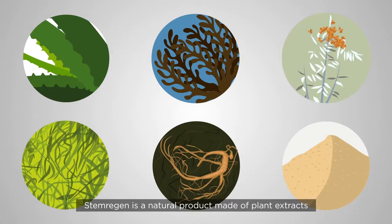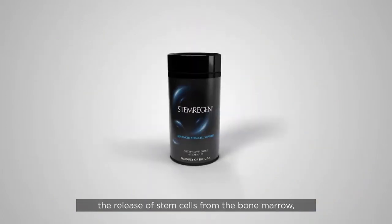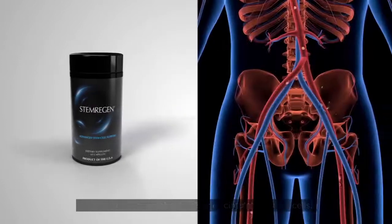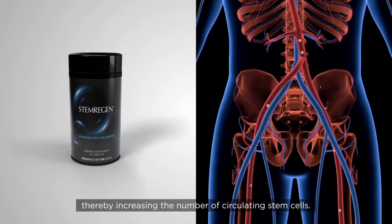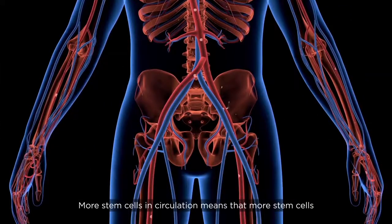Stem Regen is a natural product made of plant extracts that have been documented to support the release of stem cells from the bone marrow, thereby increasing the number of circulating stem cells. More stem cells in circulation means that more stem cells are available to participate in the process of tissue repair.